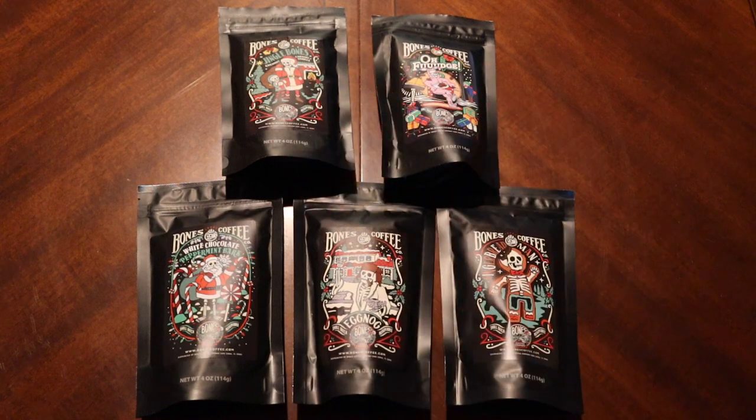Good morning everyone and welcome to another Monday coffee break. We have another assortment of coffees from Bones Coffee Co. These are their Christmas flavors, so I thought it would be really cool to try out a couple of these over the next month or so and see what they taste like.